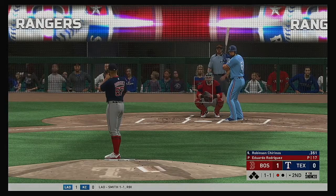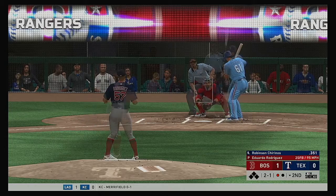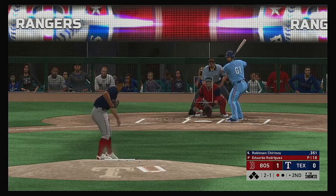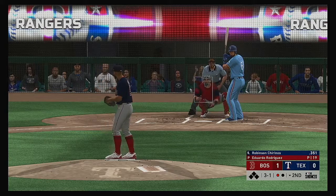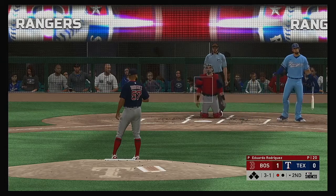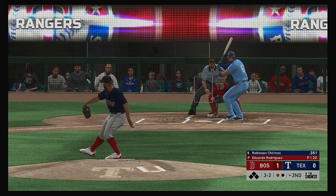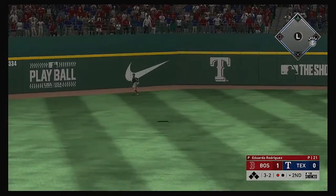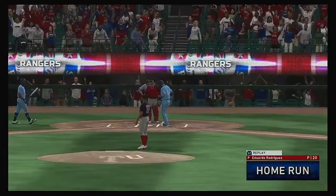Now in the box, Robinson Chirinos. His numbers against Eduardo Rodriguez — not great, he's one for eight. Outside, two and one. He lays off again, ball three. Danny Santana waits on deck. In front of the changeup and he can't keep it fair — two strikes on him now. Three-two pitch. There's a swing and he sends a ball high in the air into left field. Looking up is Benintendi — see you later, over the wall. A home run, tying this game up.